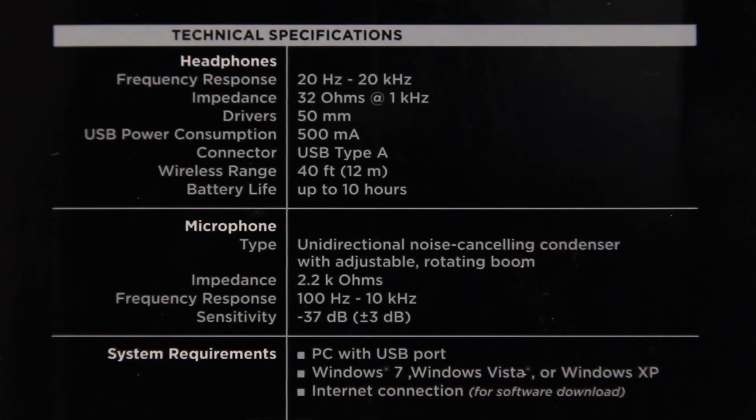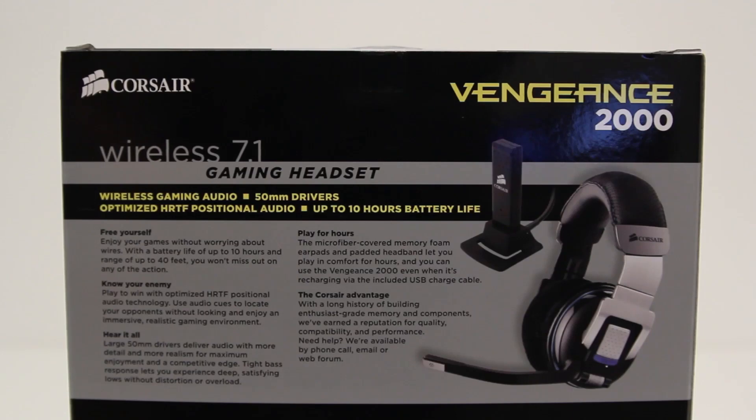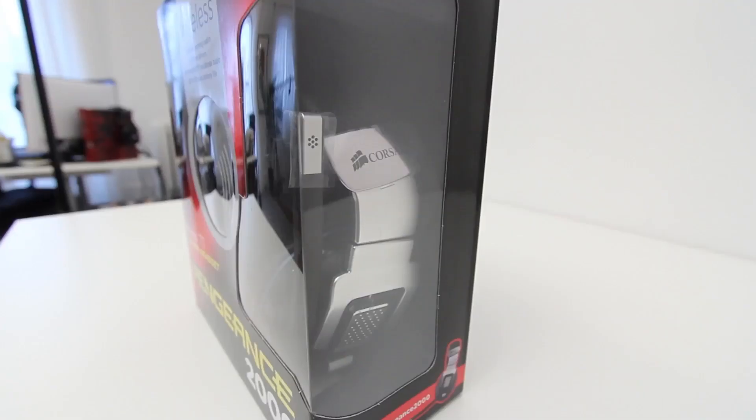You can pause this if you want to look at the exact specs on the side. Something that stands out is the 50mm drivers in each of the ear cups. The larger the driver, generally speaking, the better reproduction in the low end, or the bass response you're going to get. So these things should be no slouch on the low end.